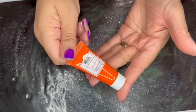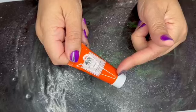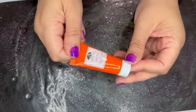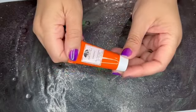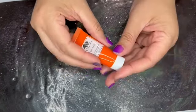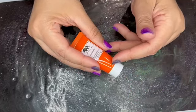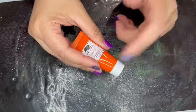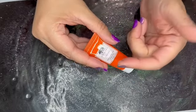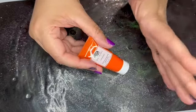Next, from Origins — this is the Ginseng Glow Boosting Mask. It turns out this is actually the bonus item, not the bag. Strange. This is a 0.5 ounce tube. Origins nor Ulta sell this in this size, so again zero value. If you're going to throw in a bonus item, it should have been a full size item — just saying.